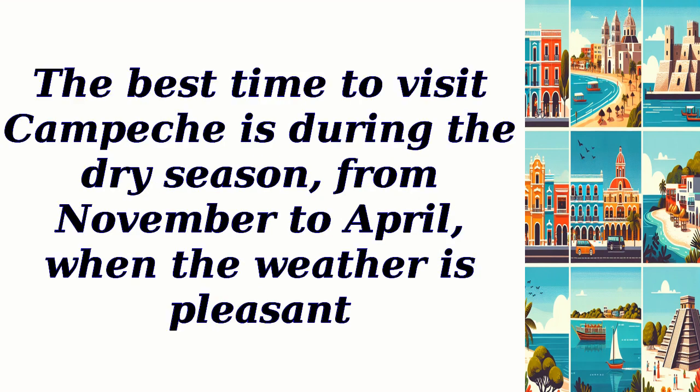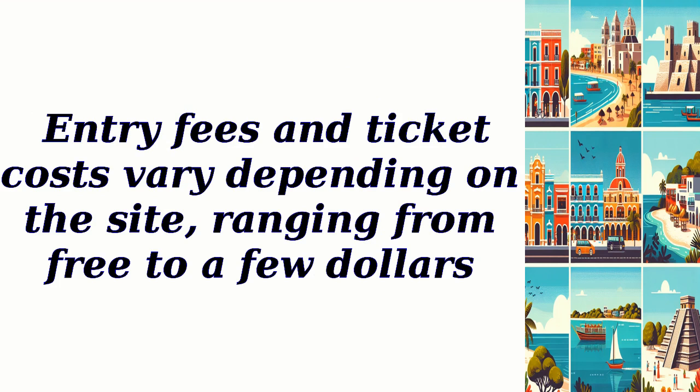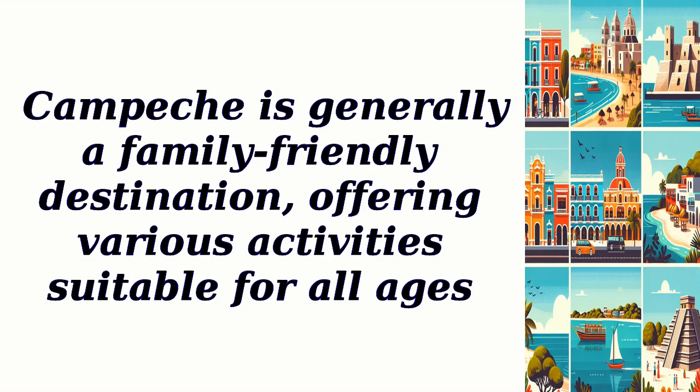The best time to visit Campeche is during the dry season, from November to April, when the weather is pleasant. Most attractions are open from around 9am to 5pm. Entry fees vary depending on the site, ranging from free to a few dollars. Some attractions offer free parking, while others may have a small parking fee. Reservation requirements and pet policies differ for each place, so it's best to check in advance. Campeche is generally a family-friendly destination, offering various activities suitable for all ages.